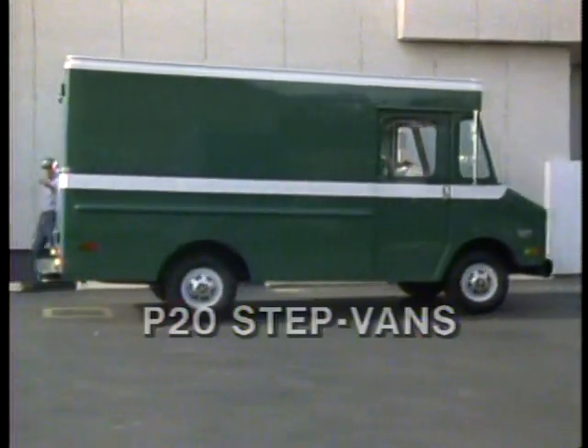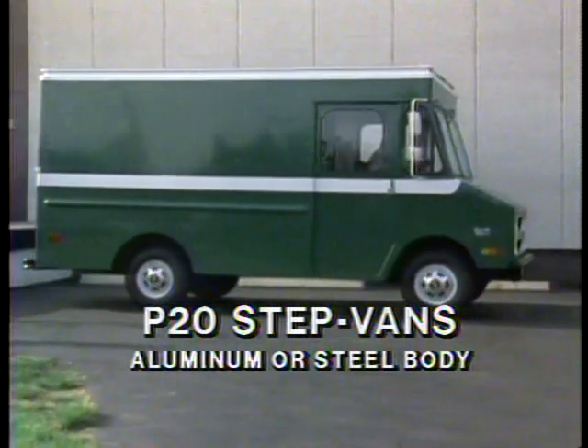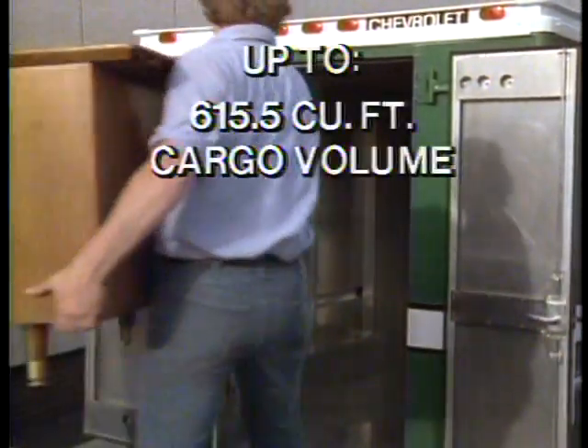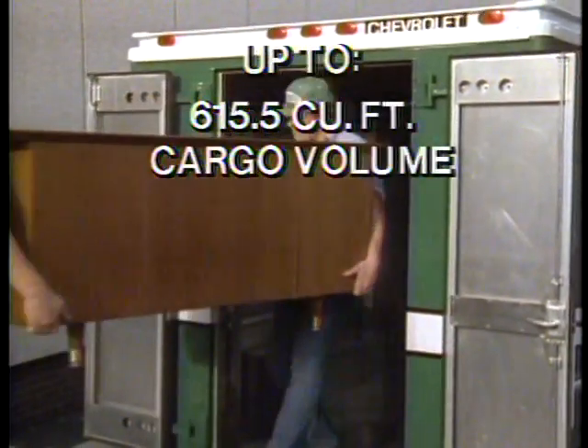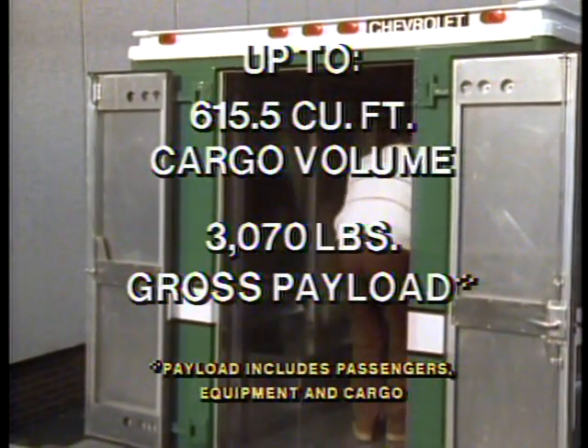Step Van choice begins with the P20 Series, available with either an aluminum or a steel body, both in 10½ and 12½ foot lengths. With impressive cargo volumes up to 615½ cubic feet and payloads up to 3,070 pounds. That's 1½ tons.